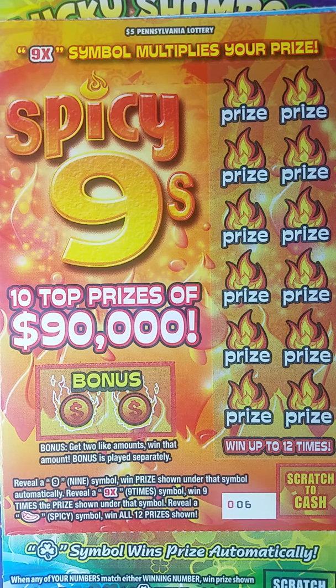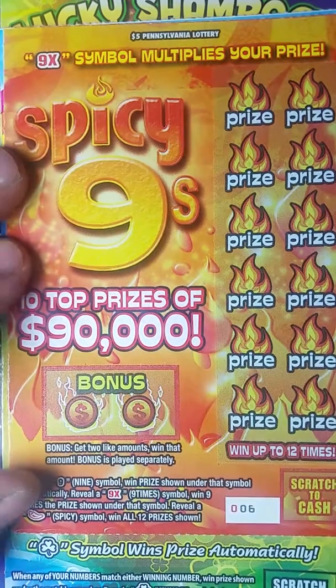Hello YouTube, Jack's back. This time I have four instant lottery tickets from the Pennsylvania Lottery. The first one up is Spicy Nines — this is a new ticket just out this week.